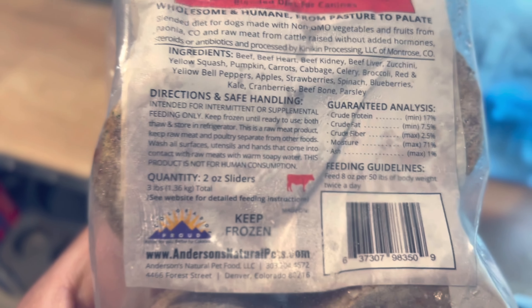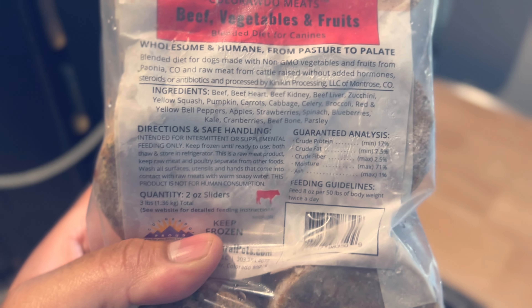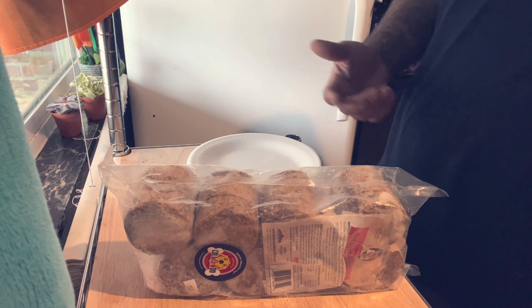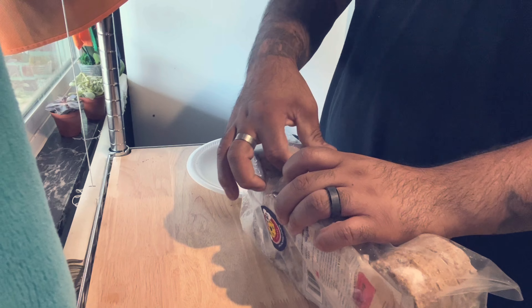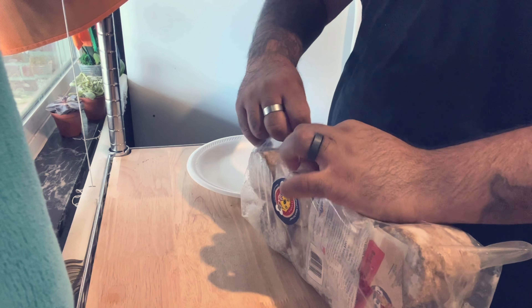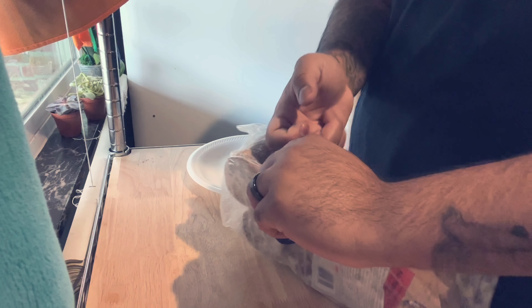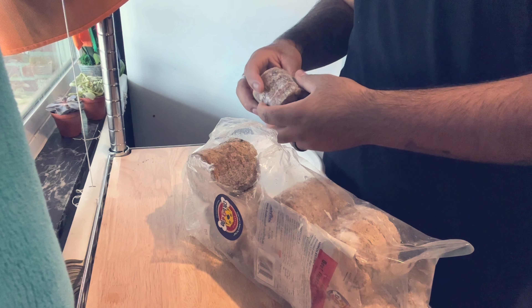So this is what I've been doing lately. I've been feeding four sliders. Feed eight ounces per 50 pounds of body weight twice a day. So what I actually do is just feed one raw meal and then one kibble meal — I feed Taste of the Wild. But obviously this is raw meat, so you've got to handle it like raw meat. You've got to wash your hands and make sure that you're not contaminating all the surfaces.